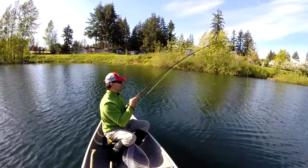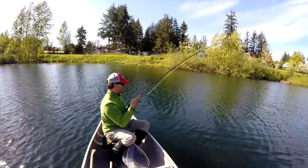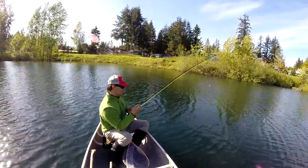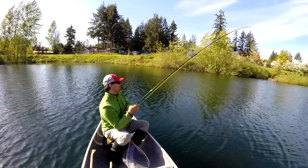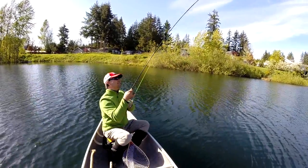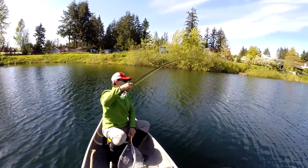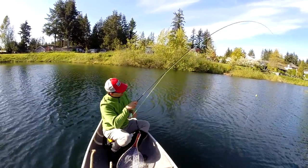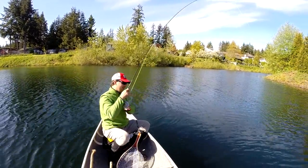There we go, he's running now — finally woke up, it's a pretty decent one. I'm just using today a 15-foot leader and I have about 10 feet of line out. This is a very nice rainbow trout. Using an Echo Solo 9-foot rod.